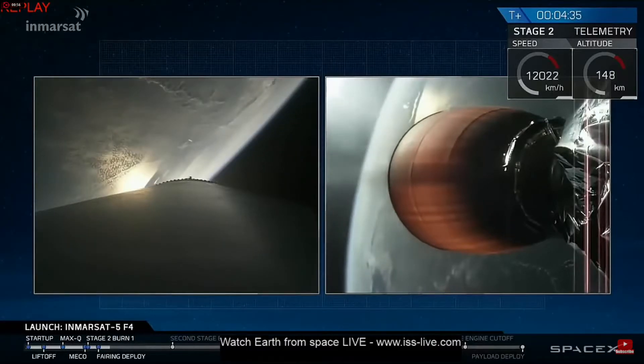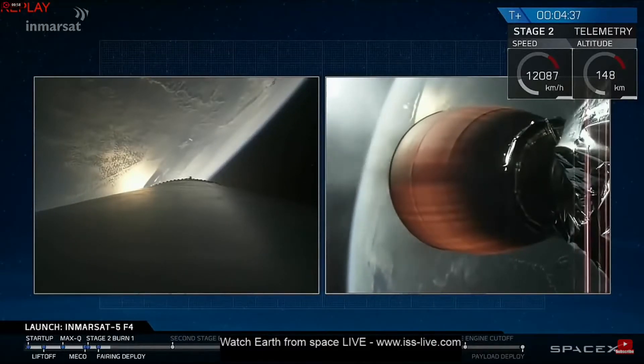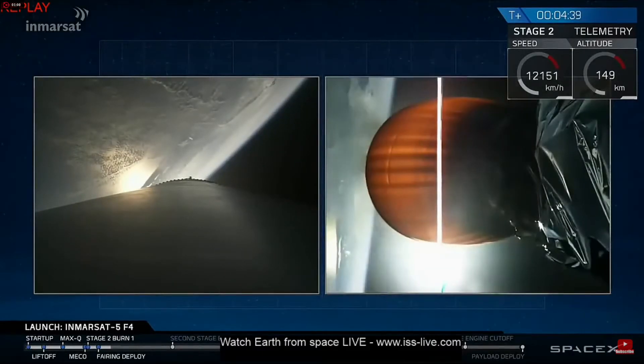Performance continues to look nominal on the upper stage. Chamber pressures look good.